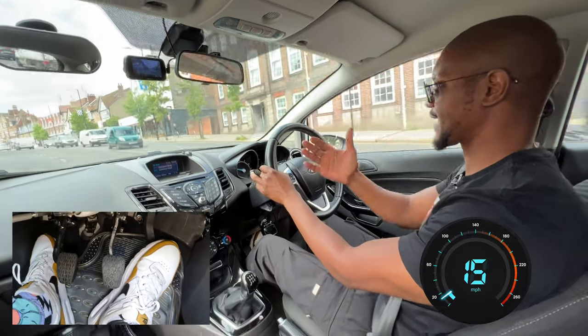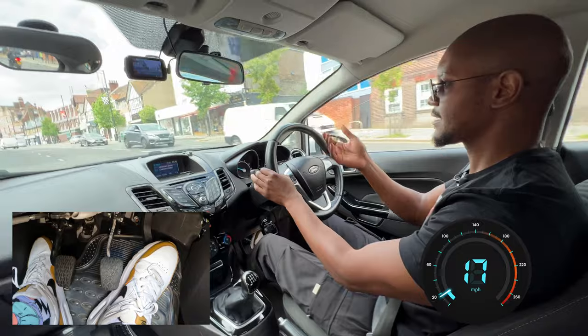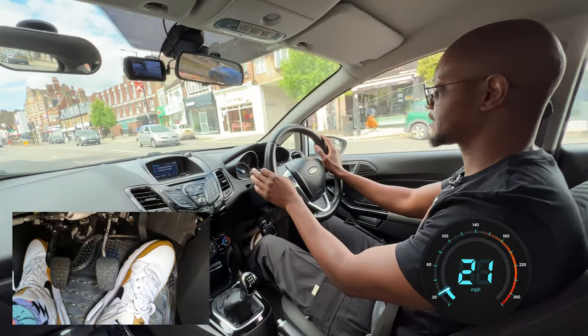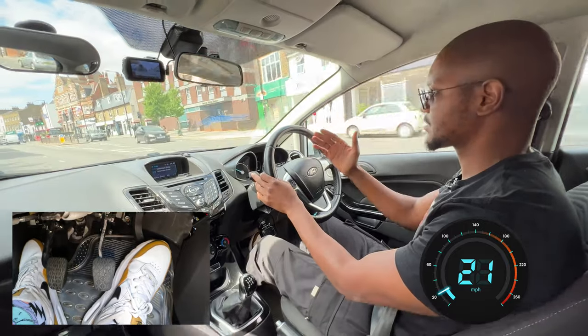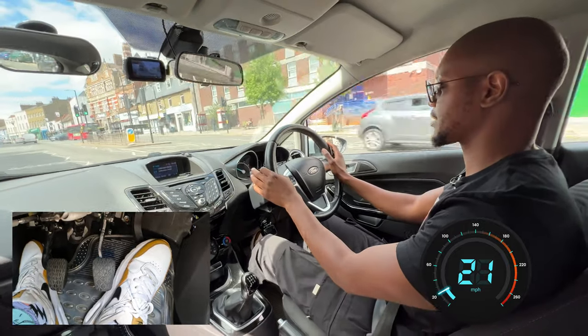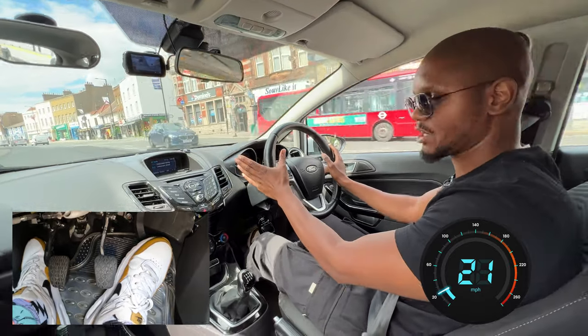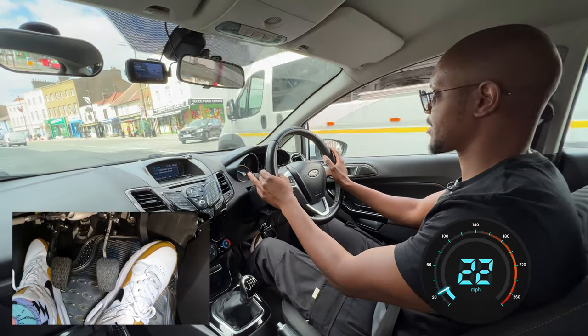Here the examiner might say we're going to go towards the left or towards the right. The road's going to split into two and we're going to follow it towards the left. I'm already in the correct lane, so I don't need to worry about changing lanes.